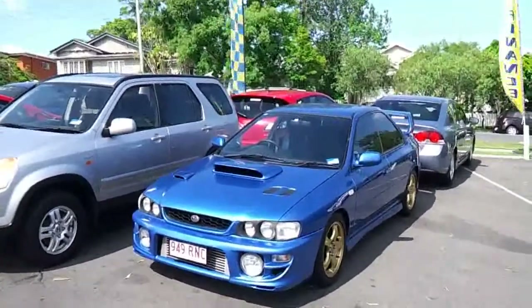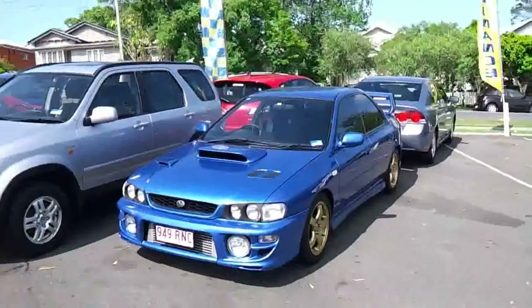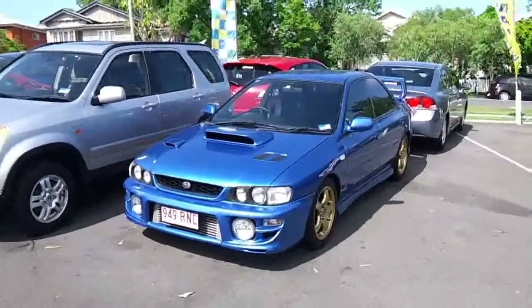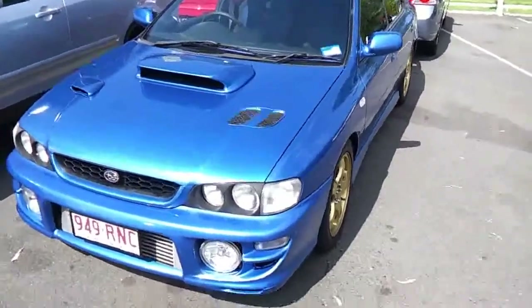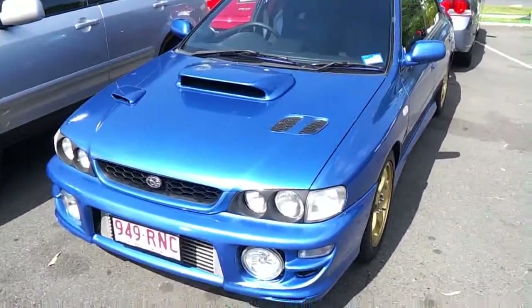Good morning Keith, it's David here from West Point Autos doing a video tour of our 1998 Subaru Impreza WRX in blue. Just going around the outside first to give you a good shot of the exact condition of this particular vehicle, and I guarantee you will be impressed upon inspection.